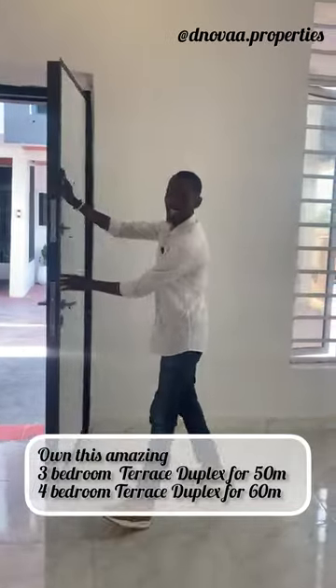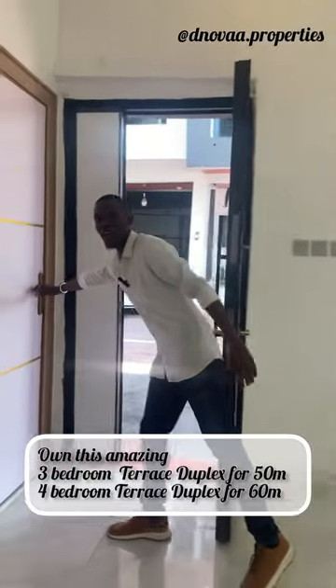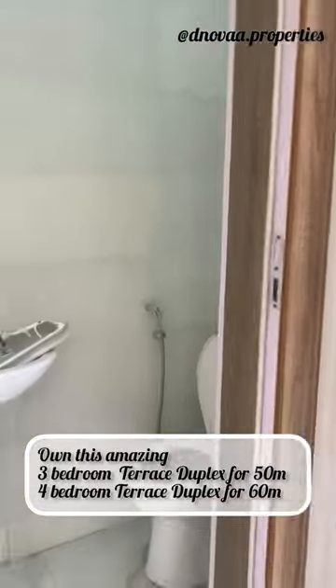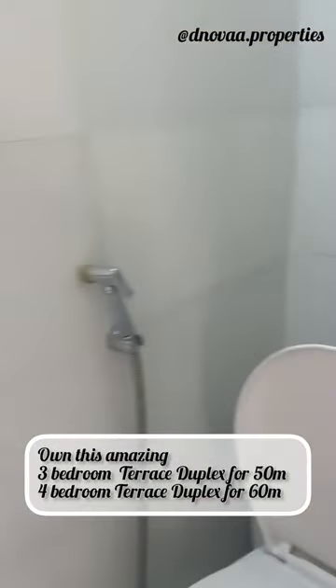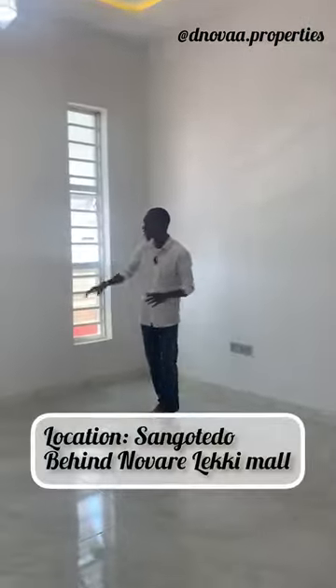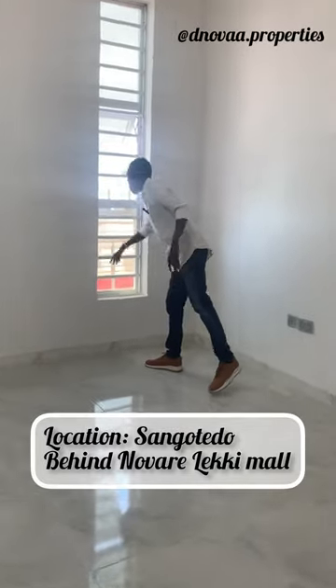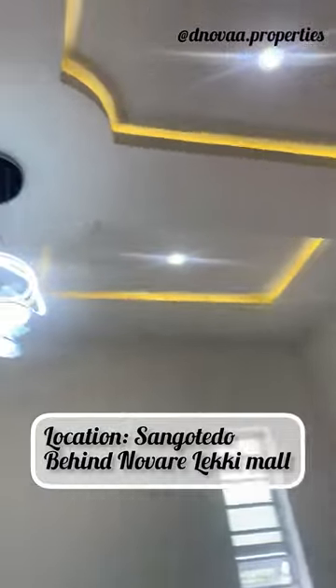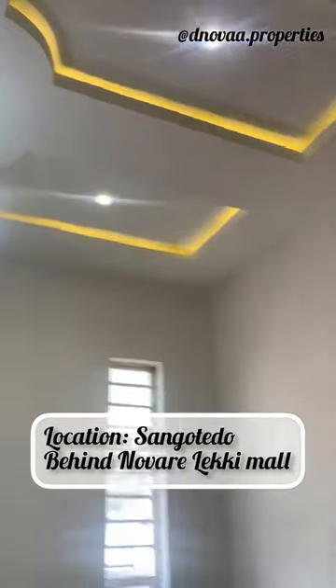As you can see, we have a bulletproof door here — this is very durable. Over here we have the visitor's toilet, you can check it out. This particular living room is very spacious, you can fit a whole lot of things here, and everything is very secure. We have beautiful lighting over here.